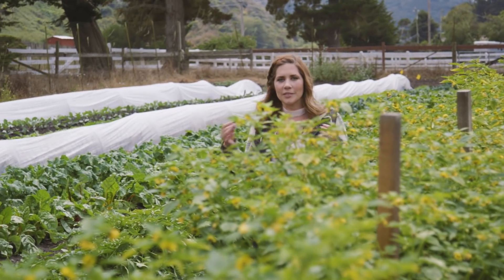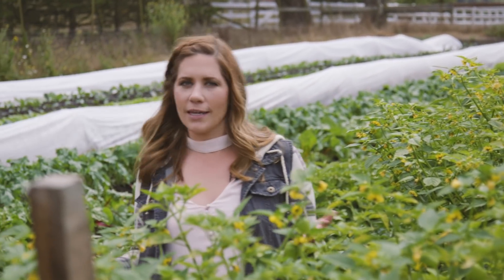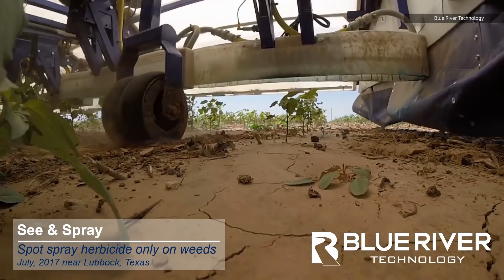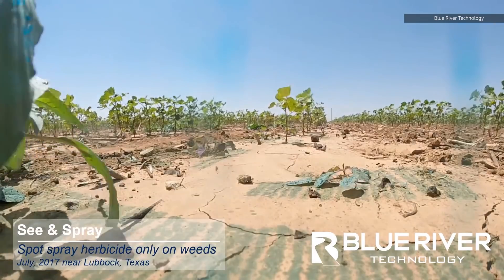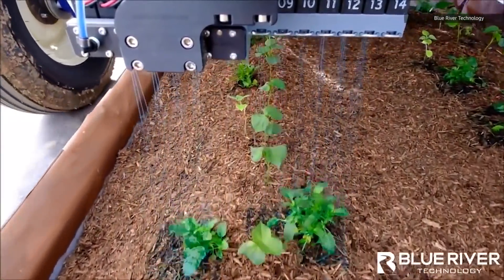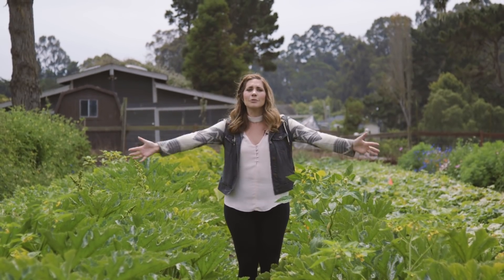Which brings us back to the traditional hand rearing of vegetables and fruit. It turns out solving for lettuce weeding is only fun for so long. You are looking at Blue River Technology's first field test of its new crop spraying robot in Texas. The company's AI and machine learning software is able to recognize weeds and cotton plants distinctly, then apply chemicals to only the weed, not the entire field. In case you didn't know it, that would be a huge change for agriculture.